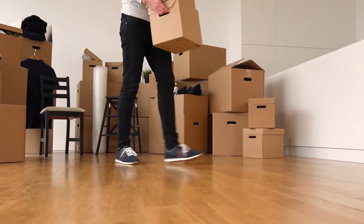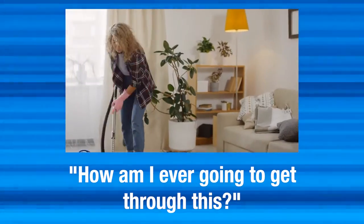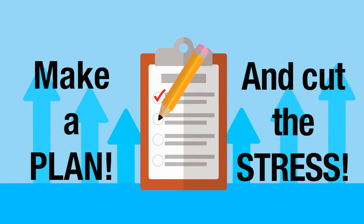So let's talk about that overwhelm that you feel when you decide to sell your house. I want you to know I truly understand — you're thinking something like how am I ever gonna get through this. But the thing is, I know there's only one way to make that overwhelm go away, and it's by having a plan.